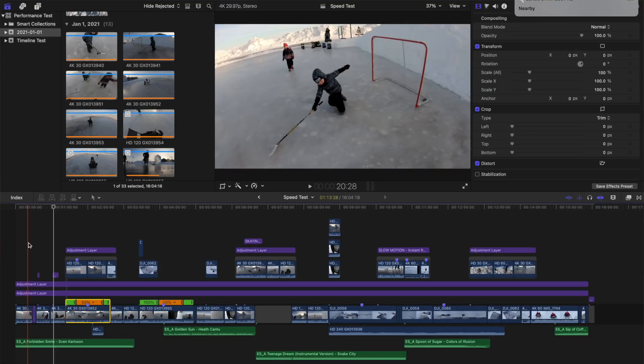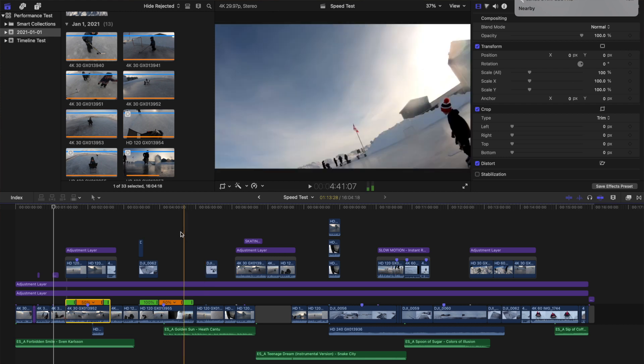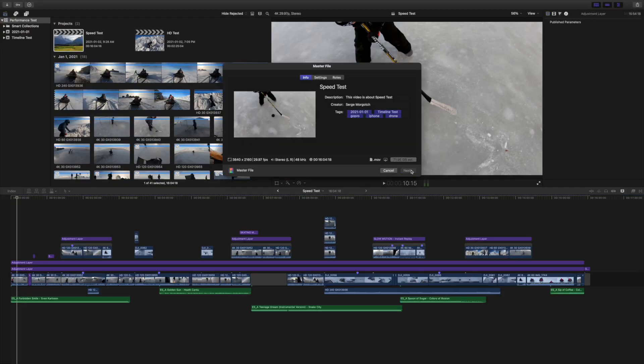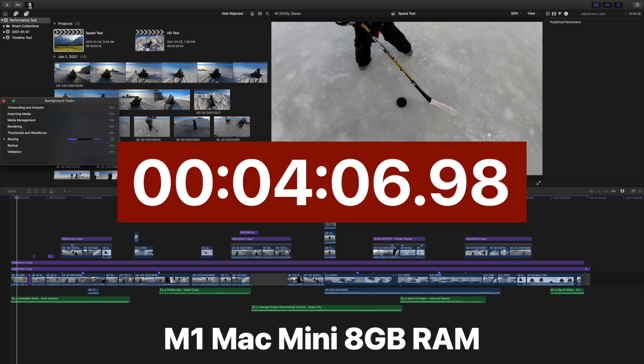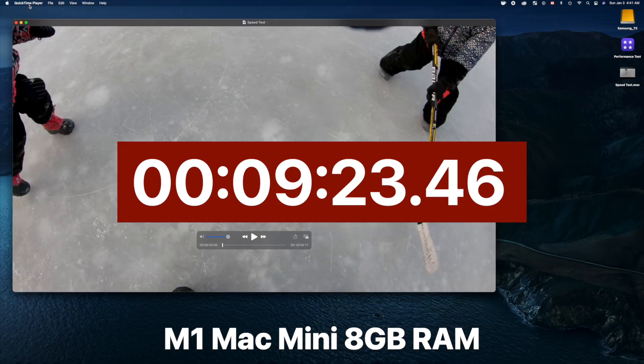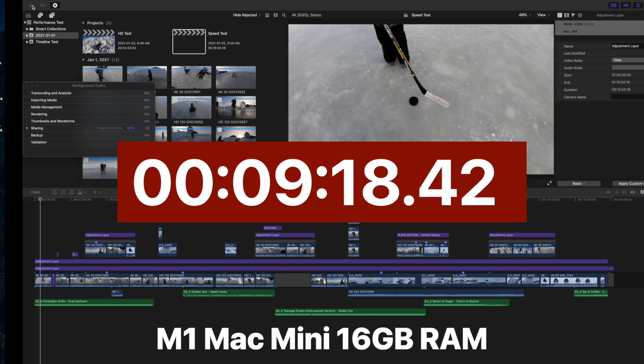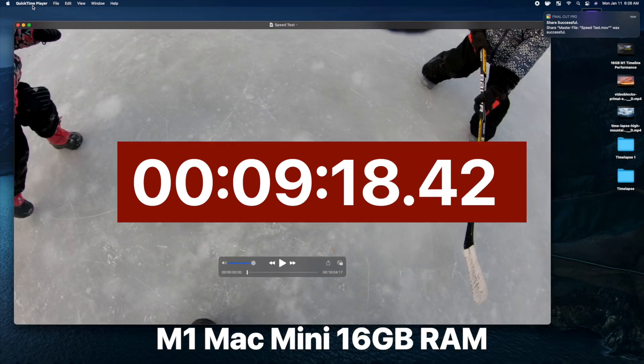Next up is exporting and rendering speeds. Just like in my previous video, I used a 16-minute dummy project with a variety of clips at different resolutions and frame rates, adjustment layers with multiple effects and color corrections, retimed clips, 3D titles, and layered clips — basically whatever I could do to make these computers work. In my first test, I exported an unrendered version of this project as an Apple ProRes 422 file. The base model Mac Mini with 8GB of RAM exported this 16-minute project in 9 minutes and 23 seconds. The Mac Mini with upgraded RAM exported the same project slightly faster at 9 minutes and 18 seconds — about 1 percent faster.